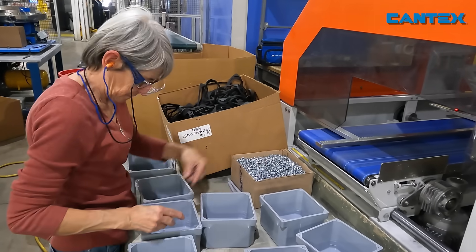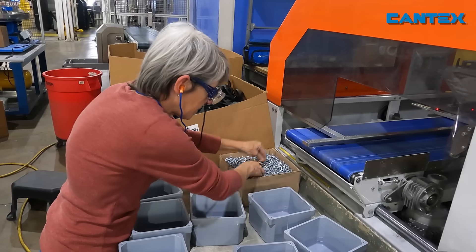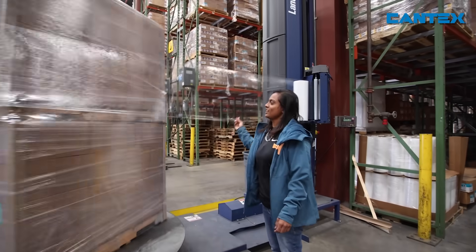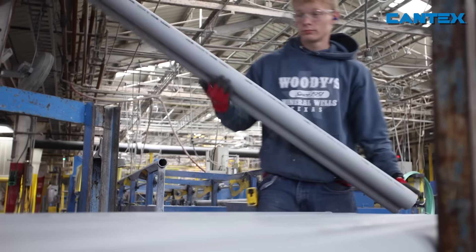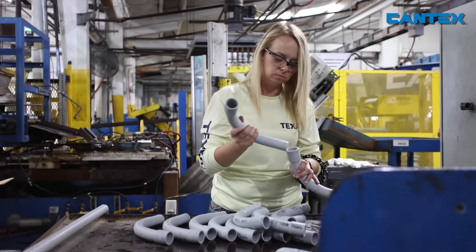At Cantex, we work together each day to provide a full line of PVC conduit, fittings, and boxes engineered to the highest standards to meet the electrical needs of any project.